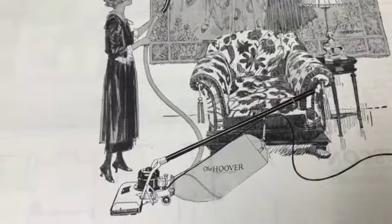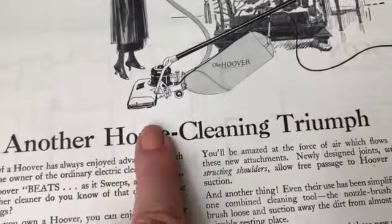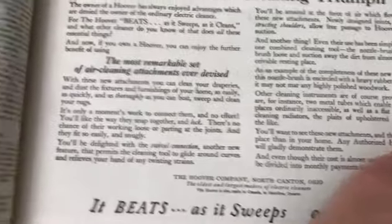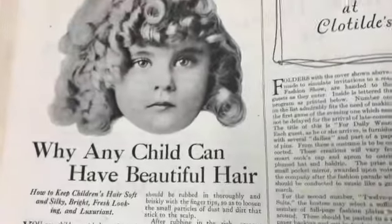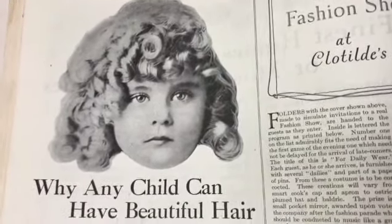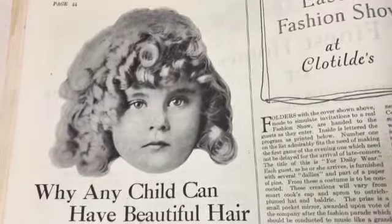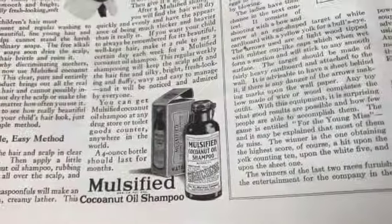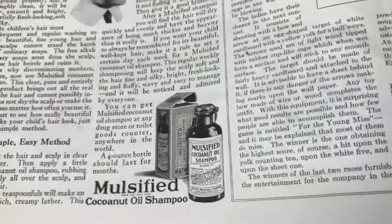Look at that chair - that's probably worth a fortune. People collect vacuum cleaners, believe it or not. 'Any child can have beautiful hair.' This was the 20s - Shirley Temple wasn't until the 30s, right? That really looks like a Shirley Temple situation. There's that emulsified coconut oil shampoo again.